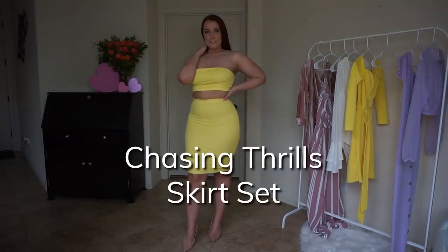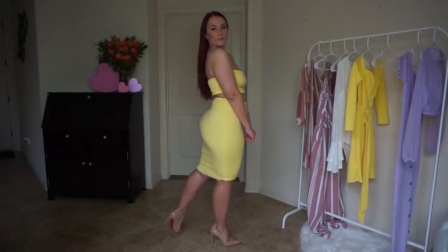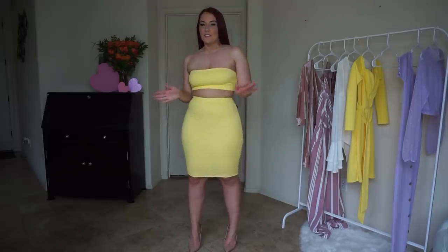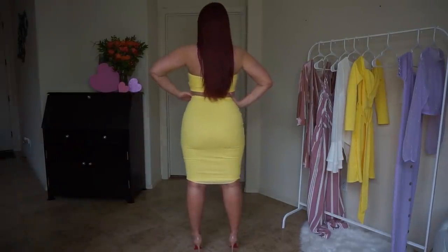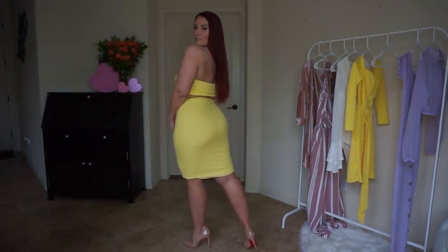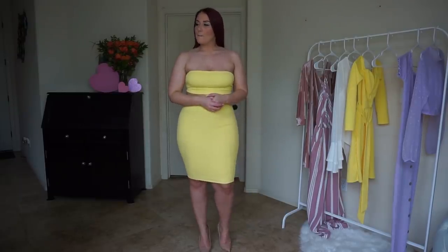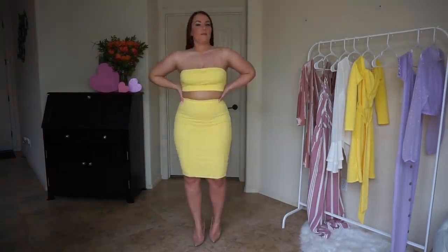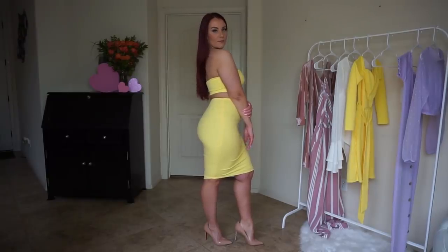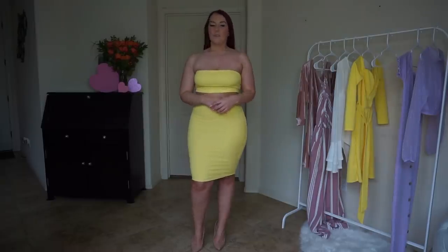So this is the Chasing Thrills skirt set in more of a pastel yellow. It's just a crop tube top and then a pencil skirt that goes all the way to my knees. I love this matching set — most matching sets I love. I love this color; it's a lighter pastel yellow, a little bit more toned down. I know a lot of people wear neon right now, but for summer I think this is just a great color. It is a little bit tight in the skirt, but it's holding me in and it's not too tight where it's cutting off my circulation. The top is cute — you could probably wear a bra with it. Overall, great set, definitely perfect for summer and springtime.